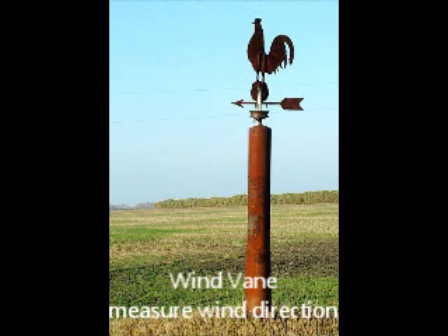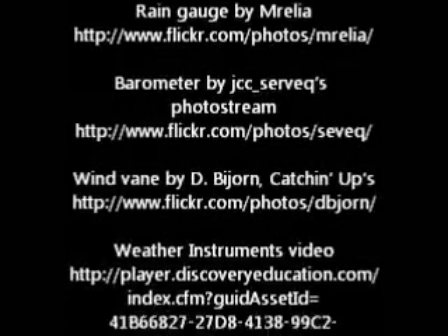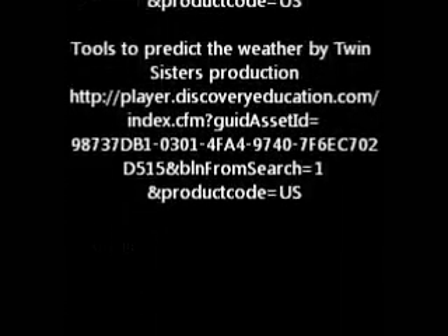Now weather satellites float in space and take pictures for us to see, like how the clouds are forming or just what the weather brings. And weather stations are set up across the earth so we can measure with computers. It helps us to foresee just what the weather has in store. We need these special tools from weather.